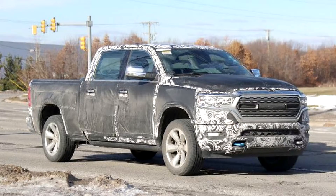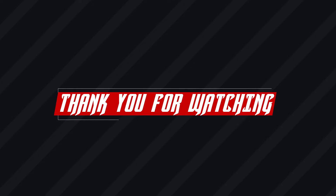For additional peeks at the pickup, check out these previous spy shots as well as our rendering. We'll see you next time.